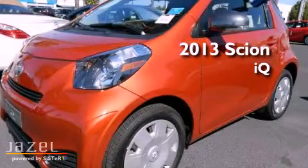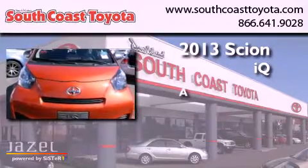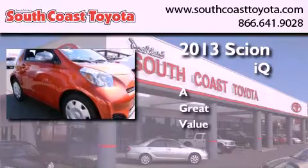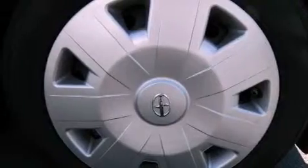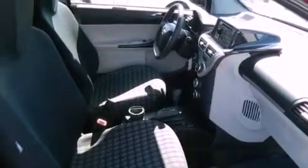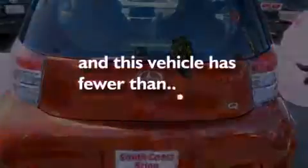This is a 2013 Scion IQ. All of the following features are included: traction control and stability control systems, air conditioning, a premium sound system, side impact airbags, a first aid kit. And this vehicle has less than 1,000 miles.